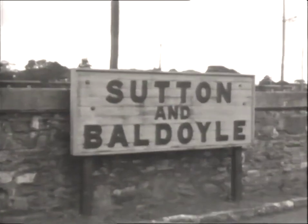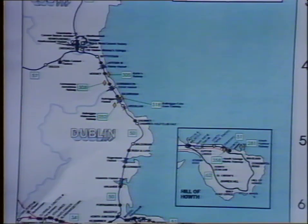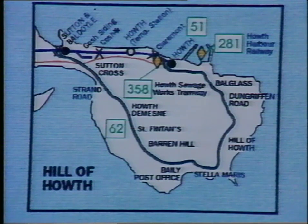We move to north Dublin now, to Sutton and Baldoyle Station and the GNR's Howth branch, to explore the famous Hill of Howth Tramway. This broad-gauge electric tramway ran between Howth and Sutton stations on the GNR branch off the Dublin to Belfast main line from Howth Junction, about five miles north of Amiens Street, the GNR terminus in Dublin. Opened in 1901, by the time of its closure in 1959 it was the last electric tramway in Ireland.